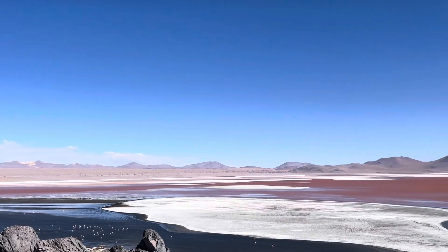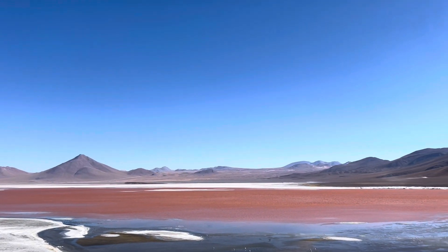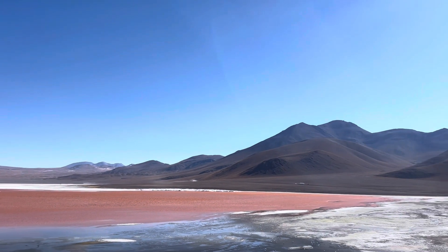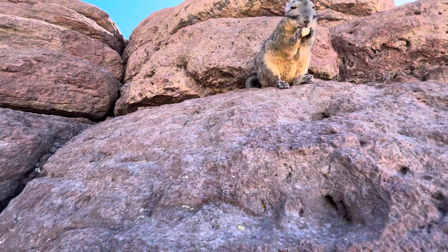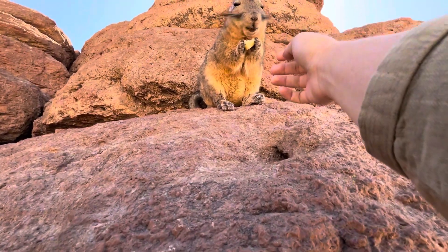Then we made a quick stop at a red lagoon before going to see another animal — and these are the cutest things in the world. I'm not too sure how to pronounce what they're called; I think they're called viscachas. They kind of look like rabbits, but anyways, we spent literally an hour just trying to pet them and feeding them.